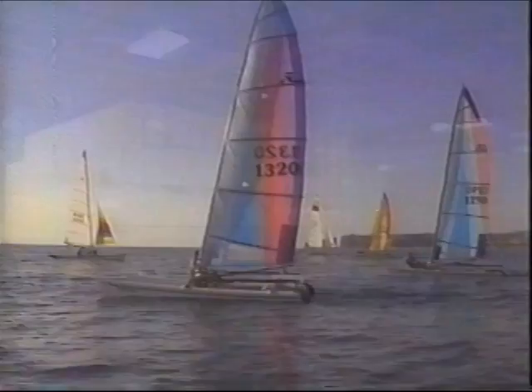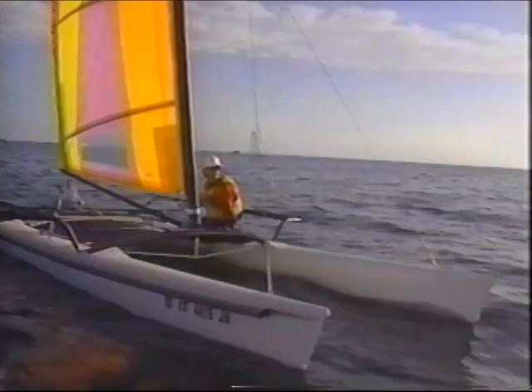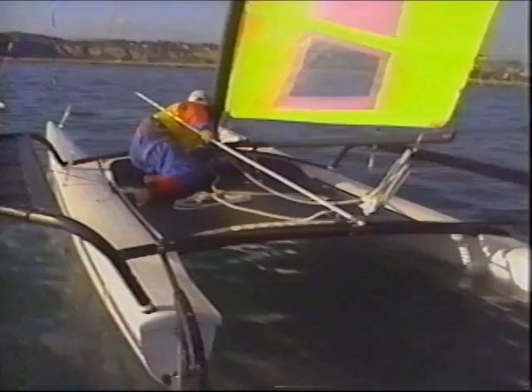The Hobie 17 was introduced in 1985. It was a high-tech version of the original 14-footer — a single-man boat featuring retractable dagger boards, hiking racks, and vertical-cut mylar sails. Like its predecessors, it was fun and fast. But it does take some wind.